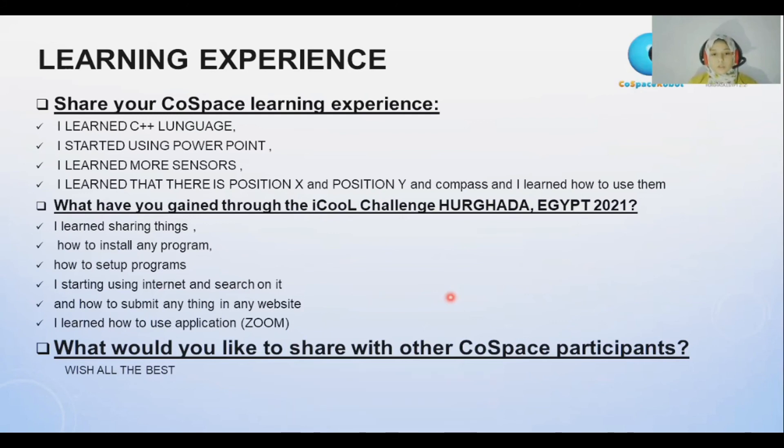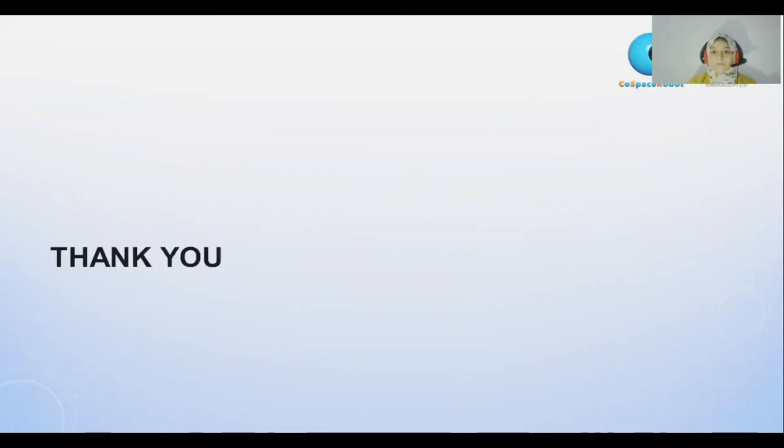Would you like to share with other code space participants? If you are going to use an application, let's follow each other. I learned how to use the application Zoom.